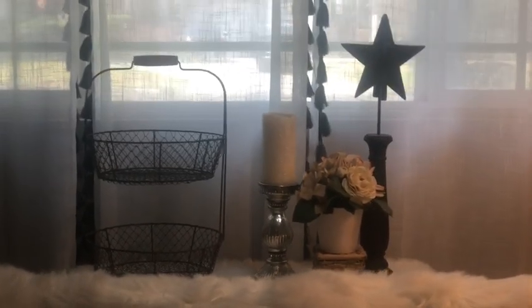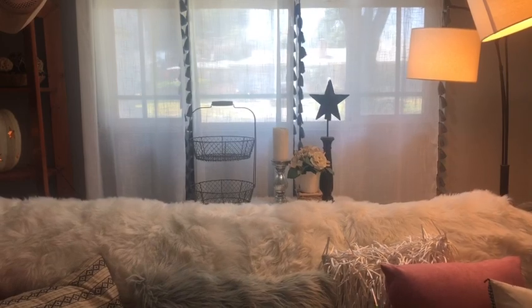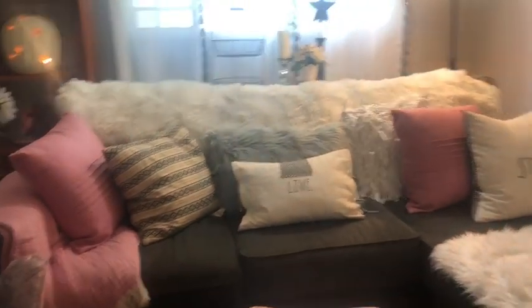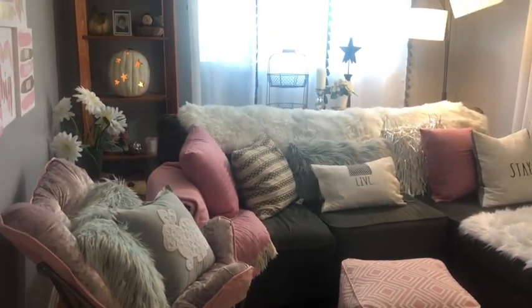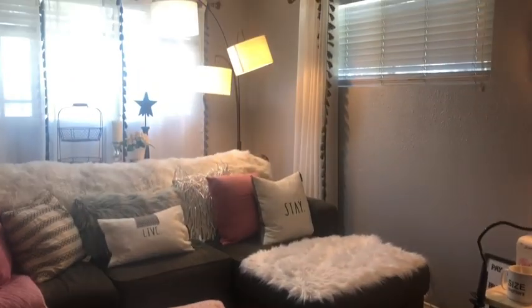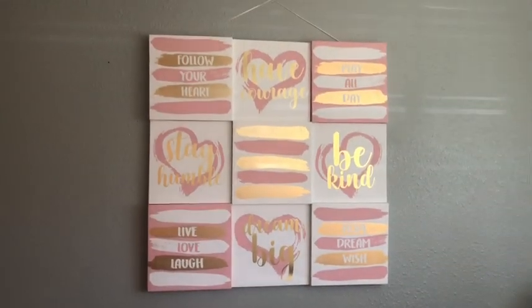And then back behind my sofa is just a little area that I've decorated — it's a little table behind the sofa. This is actually a bedroom. After Krista moved out, it was her bedroom. When she moved out, I decided to make it my own little filming space. And if I just want to get away from the world, this is where I come.